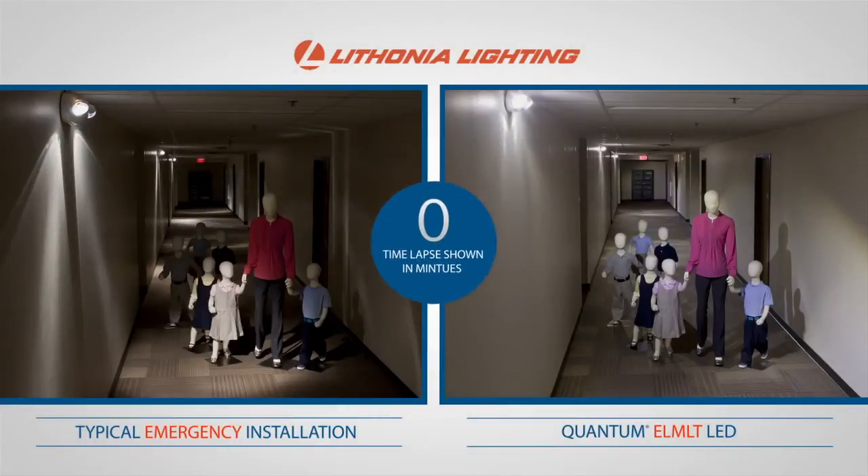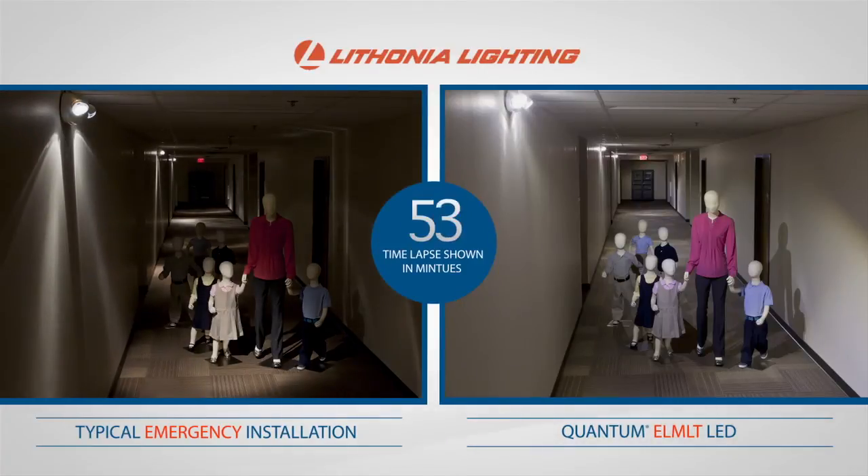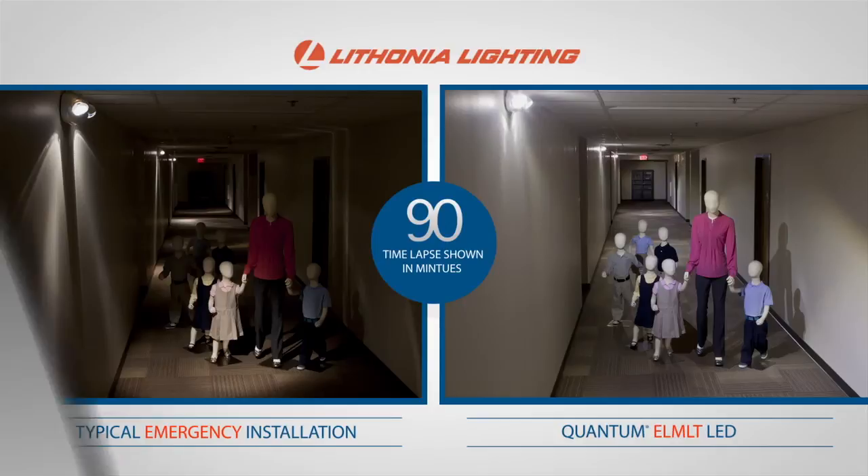As the clock ticks for the required 90 minutes of illumination, both installations maintain light output levels that meet code, but watch as the lamps on the left dim to 60% while the ELMLT light output remains constant for 90 minutes.